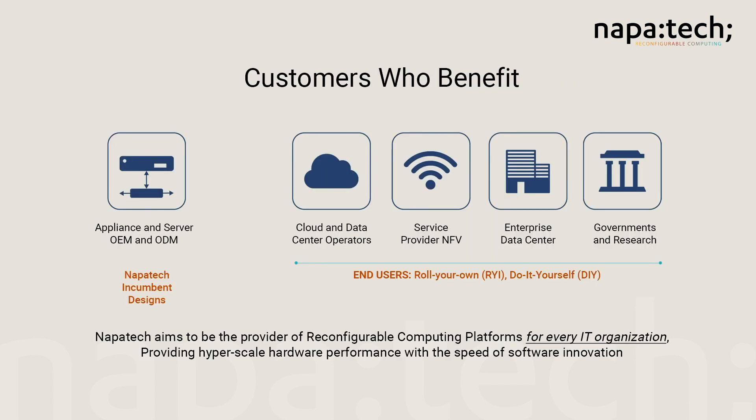Global Tier 1 customers trust us with their most critical and sensitive business applications. They include original equipment manufacturers of network and security appliances, as well as end users from enterprise and government networks, telecom operators, and cloud service providers.